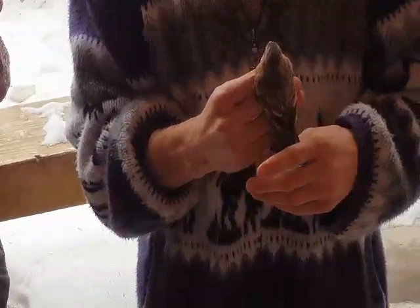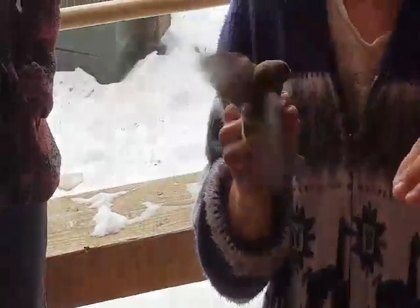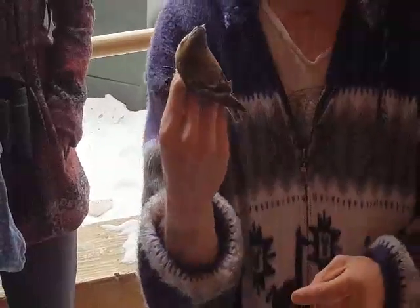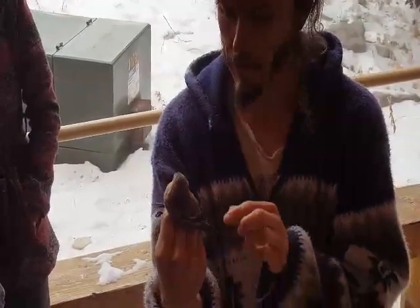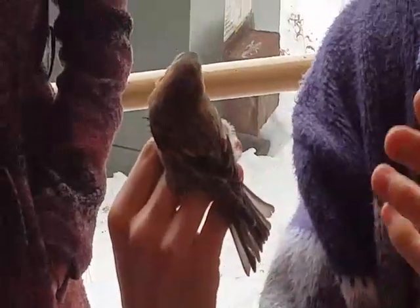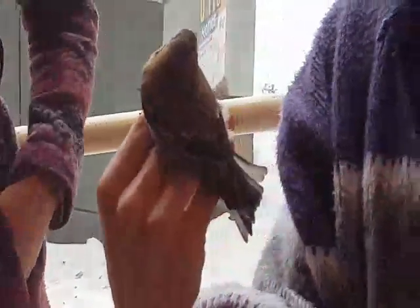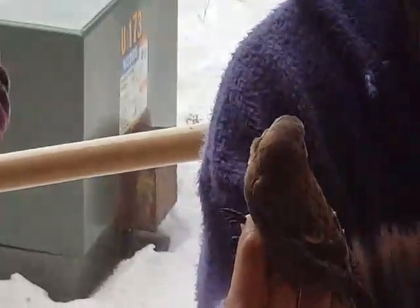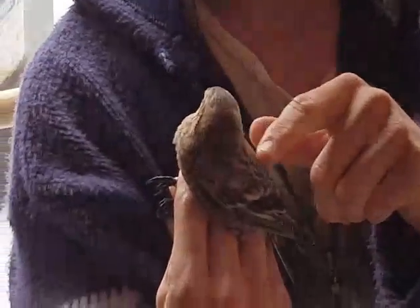Rosy-Finches have a single molt a year — they don't have multiple molts like some birds that show distinct differences in breeding and winter plumage. After breeding, they go through a molt and grow new body feathers edged in gray. As the feather gets older it fades and the tips wear down, so by summertime those grayish edges will wear away, leaving a rich brownish color overall with less gray edging.